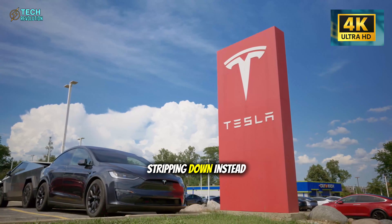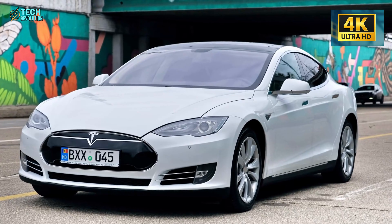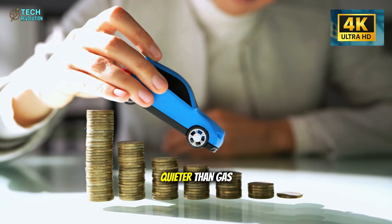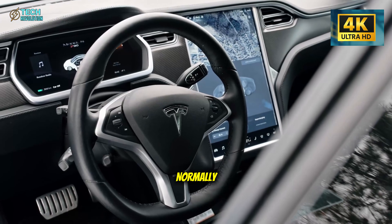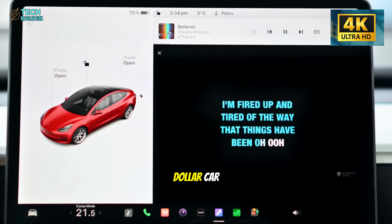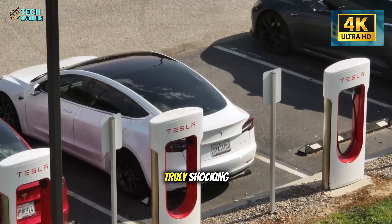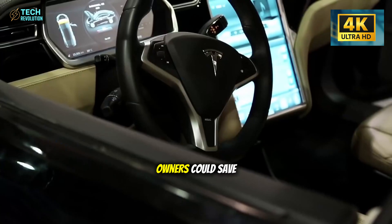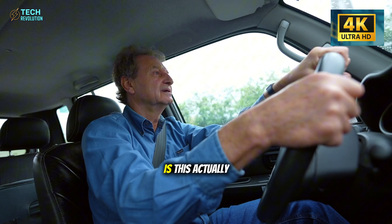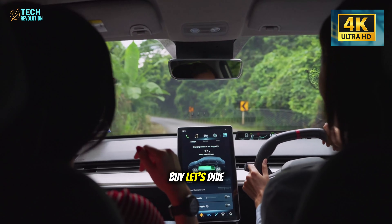Why is Tesla stripping down instead of adding features? What do they know about reliability that other automakers don't? Here's the kicker: at highway speeds, this budget EV runs 3 to 5 decibels quieter than gas sedans. You can talk normally at 65 miles per hour without shouting over road noise. How did Tesla make a $10,000 car quieter than your $30,000 Honda? By cutting those parts, owners could save $150 to $300 yearly on repairs. Is this actually the cheapest car to own long-term — not just to buy? Let's dive right in.